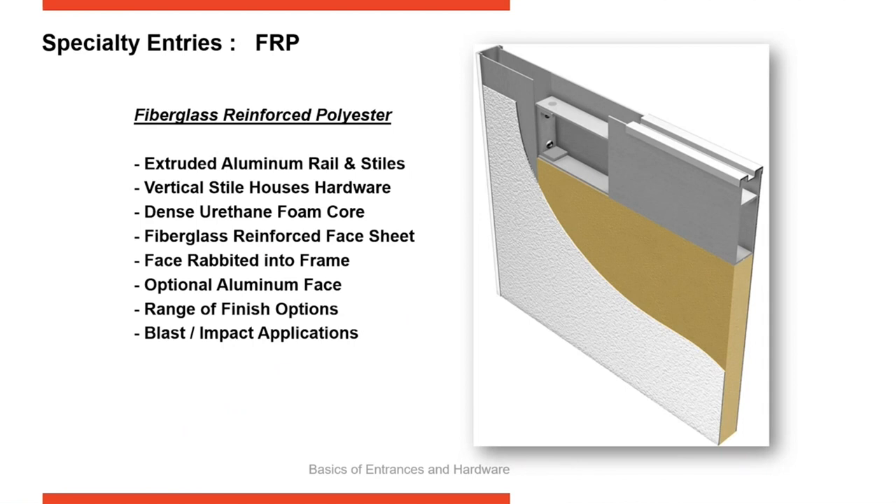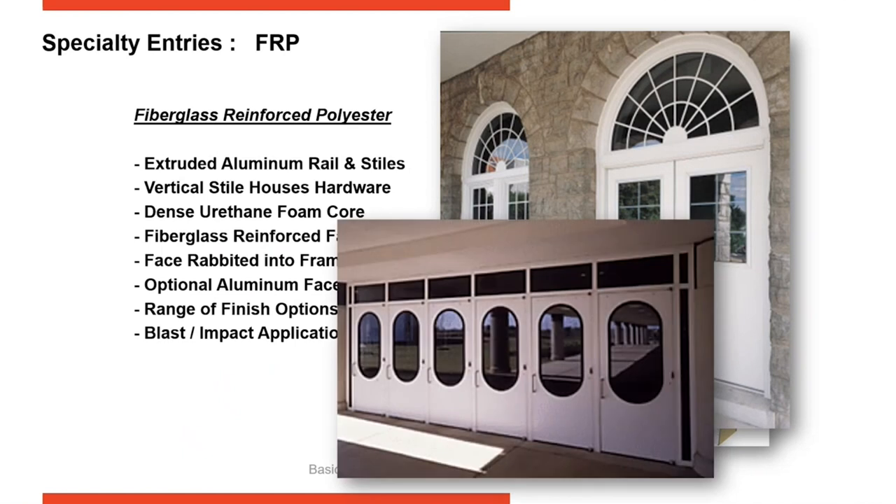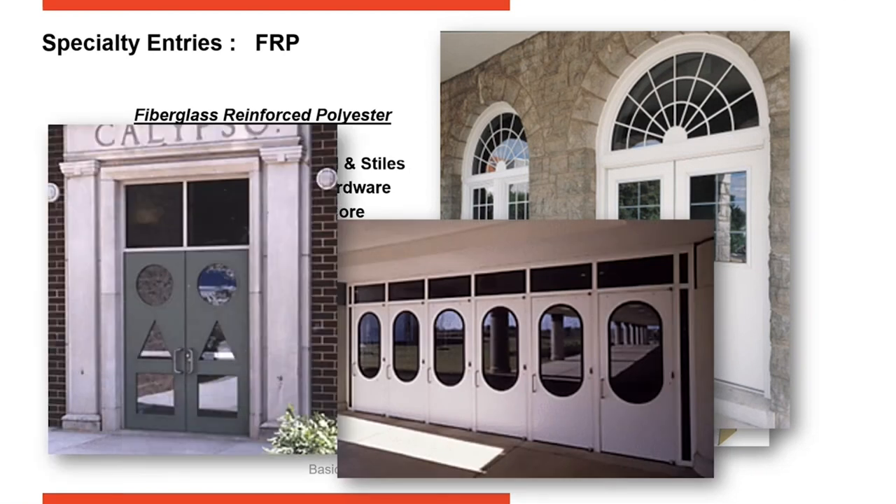FRP doors won't scratch, rust, or bend — they always hold their shape and seal and close properly. They're great for doors at the end of hallways and in areas with heavy cart traffic, like hospitals where gurneys are pushed through doorways. They start with an extruded rail install, a fiberglass panel on the exterior, and dense foam interior. The fiberglass panel is available in various colors. Since you've got that foam core, it's easy to cut out whatever type of light you want — as an architect, you can be creative and cut out lights that follow a brand identity or tell something about the building.